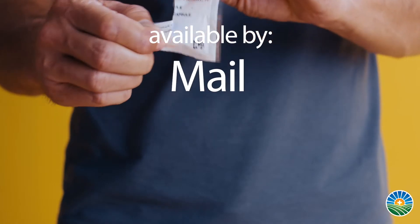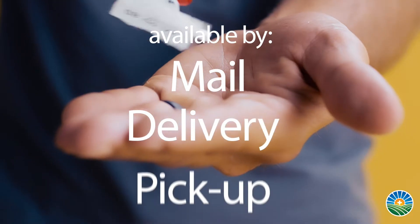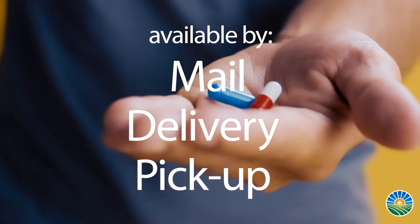There are three different ways that patients can get their prescriptions and packages. One is by picking it up at their Northside pharmacy. We can also deliver it to their house through our Northside delivery team, or we can mail it straight to their house.